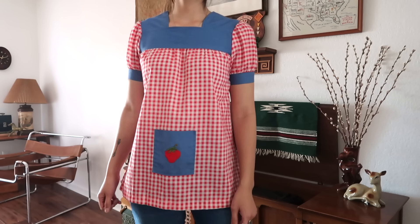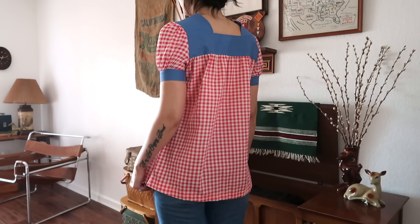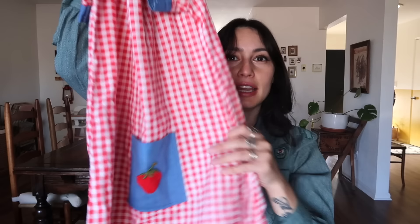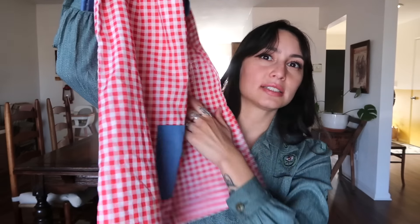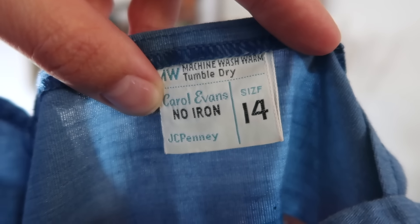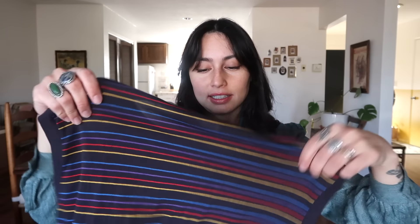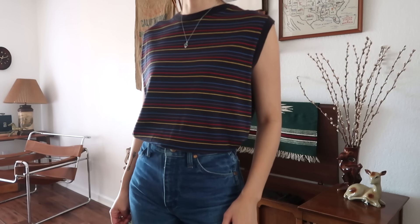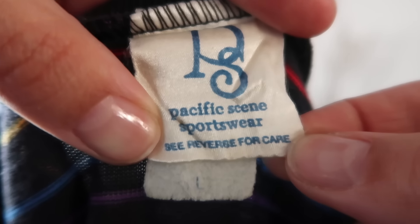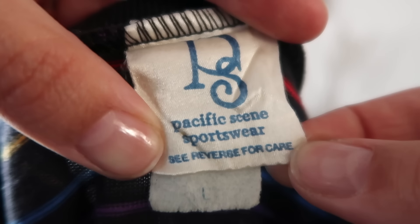Next item is a 70s little blouse that's gingham. The top is really cute with little ruffled sleeves, it's like a tunic style, and it has a pocket in the middle with a little strawberry patch, which I thought was super cute. This top is also by JC Pennies, Carol Evans, No Iron. Next item is just a striped single-stitch tank top by Pacific Scene Sportswear.